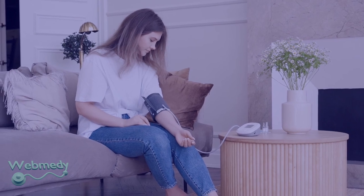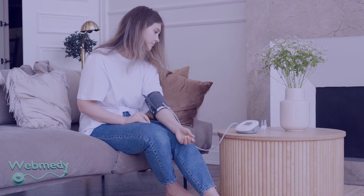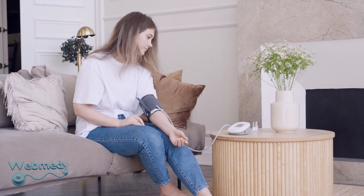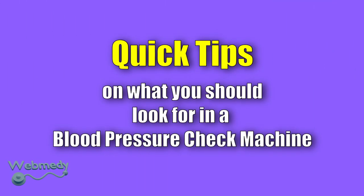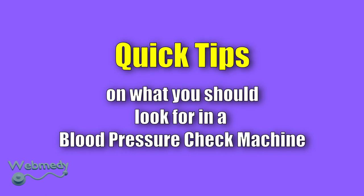Staying on top of your blood pressure is important, but it doesn't have to be difficult. With the right home blood pressure machine, it's easy to keep your health in check. By giving your doctor a record of your blood pressure readings between appointments, you're more likely to get the right recommendations and medications. If you are looking for a home blood pressure monitoring device, here are some tips to help you pick the right one.